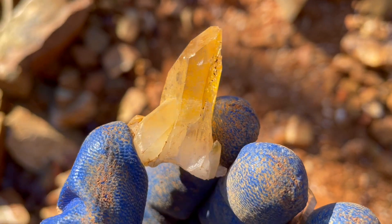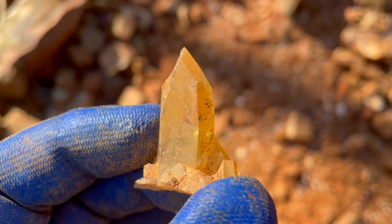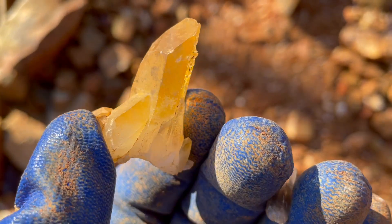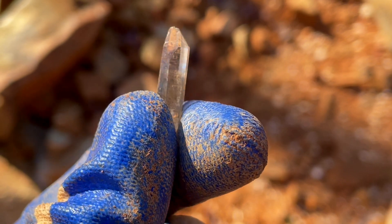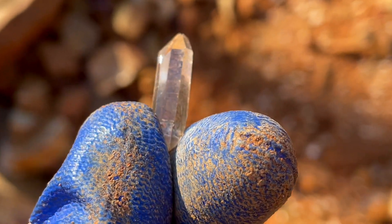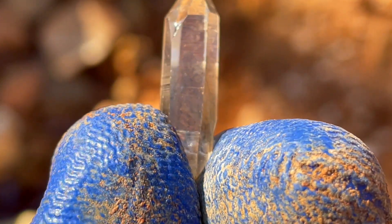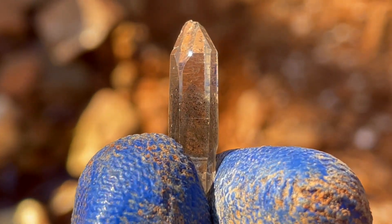So Abby just found this — a golden healer. Check out that extra window. That's beautiful. That's another one. She's also got this smoky — I think it might be a phantom. Yeah, I have this one too. Another healer. Check that out. Isn't that pretty?